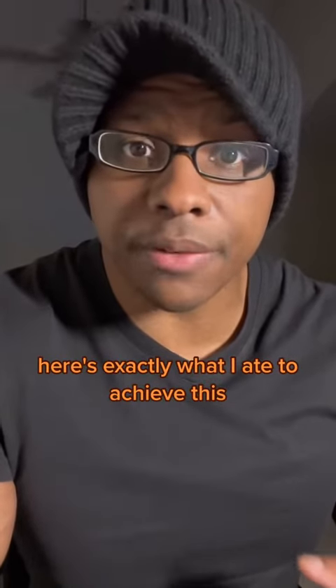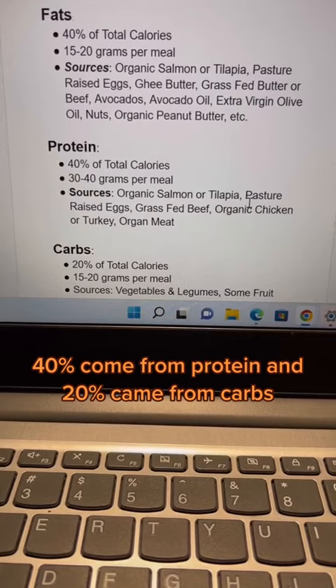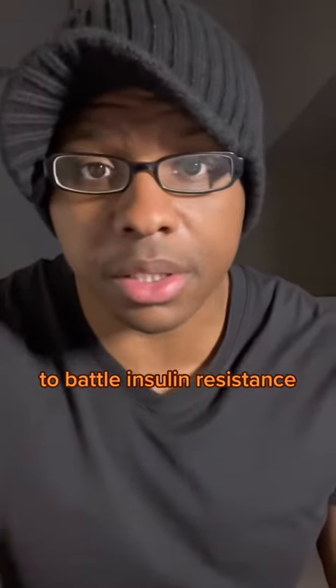Here's exactly what I ate to achieve this. I had 40% of my calories come from fats, 40% come from protein, and 20% came from carbs. This should give you a good idea on how to structure your diet to battle insulin resistance.